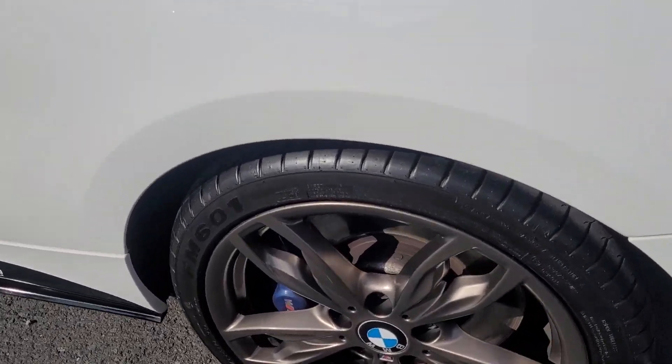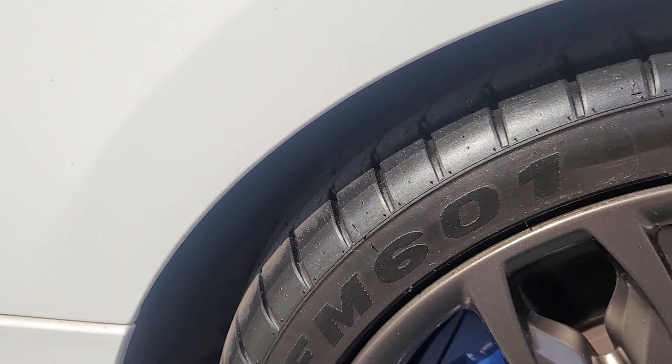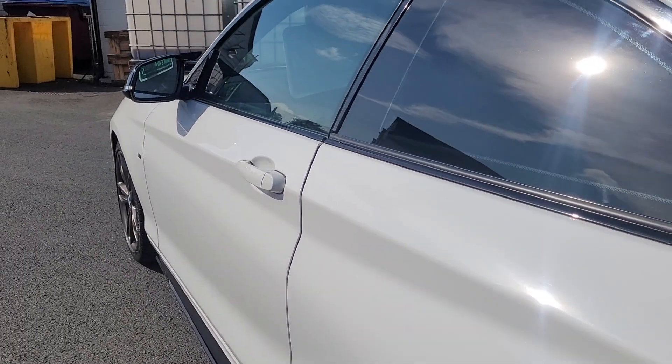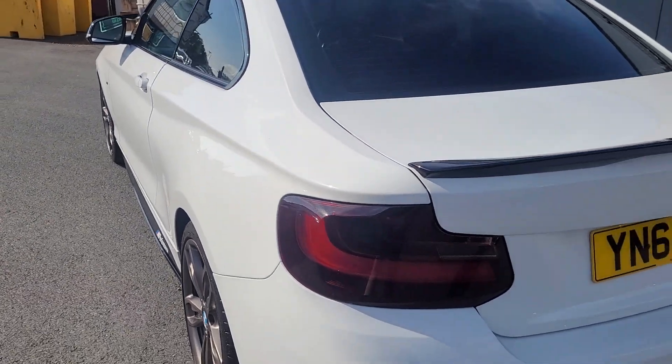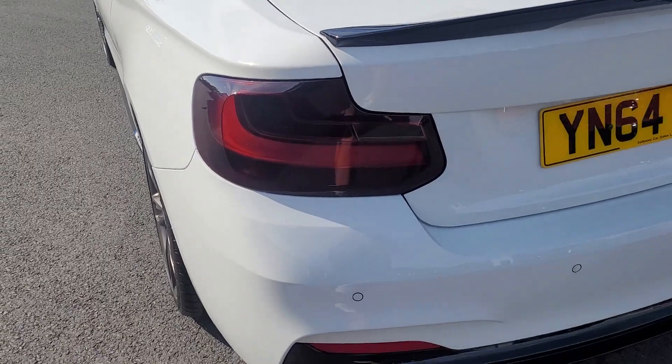Good tyres all the way round, very nice as you can see. Looking down the sides, no dents, nothing like that. It's good and shiny on the paint. Very slight tint on the rear lights — just adds a little bit to it, which is quite nice.